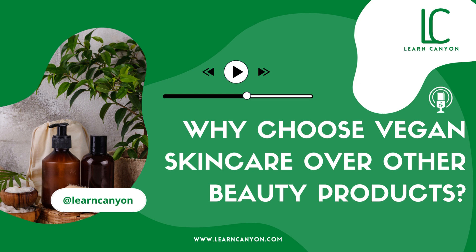How to know if the products you are using are vegan or not? It's simple. Look out for the vegan certified label on your product. To discover more about vegan skincare, head over to our blog.